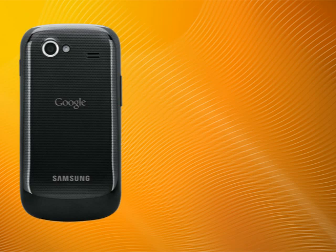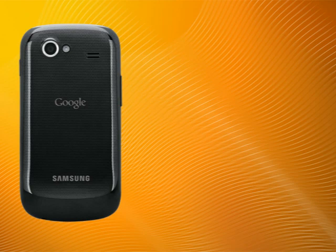It uses the back camera on the phone to do real-time detection of oncoming cars and alerts the user using a loud sound and vibration.